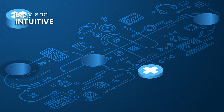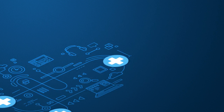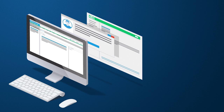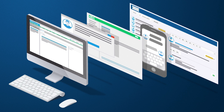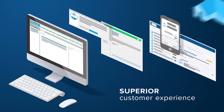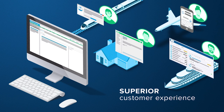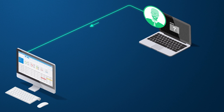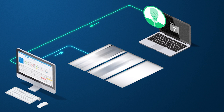Easy and intuitive, Rescue seamlessly integrates into any workflow. Support can be initiated through your website, through chat, email, text messages, or even in your own ticketing solution — creating a superior customer experience by connecting with users wherever they happen to be.